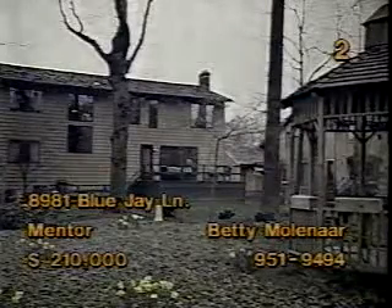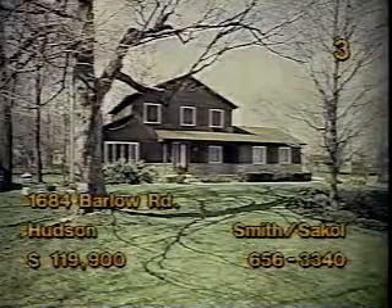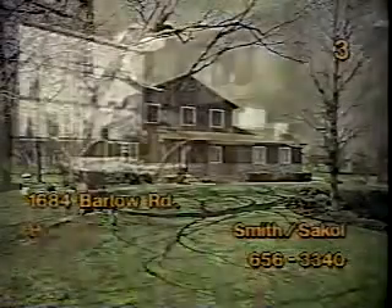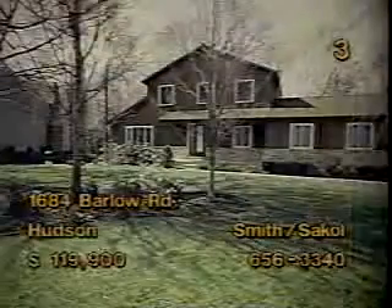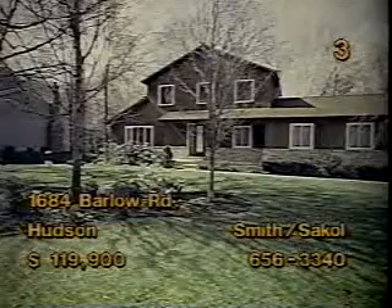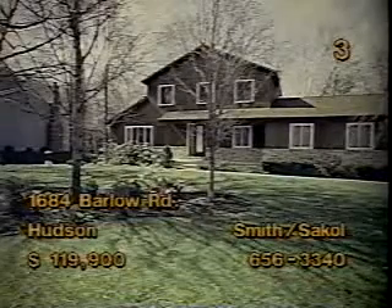The three-bedroom, two-and-a-half-bath colonial at 1684 Barlow Hudson is priced at $119,900. You'll enjoy the view from the kitchen's large greenhouse window. The dining room features crown molding and a mirrored wall. The fireplace family room leads to a screen porch. To find out more about this home with its nicely maintained front yard, visit Alice Smith and Ruth Sackle from 1 to 5 o'clock today.